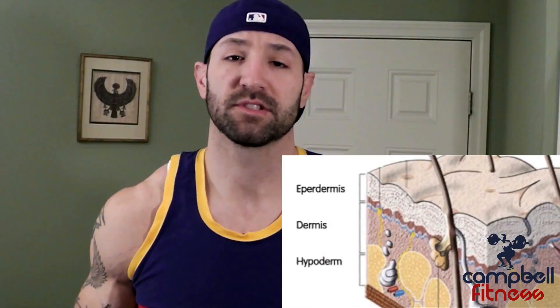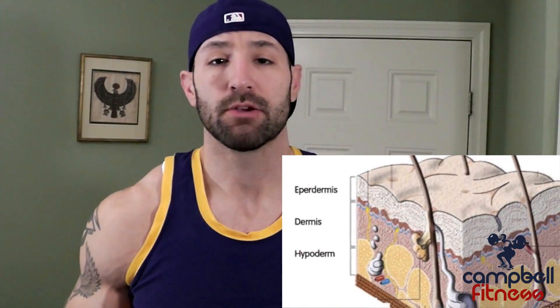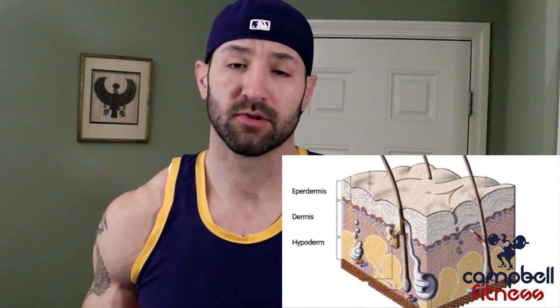As far as your skin goes, you have three different parts: the epidermis, which is the outermost part; the dermis; and then the hypodermis, which is the innermost layer. The stretching and scarring that occur happen in the middle, or the dermis layer.